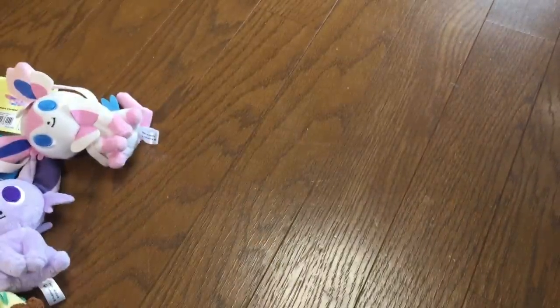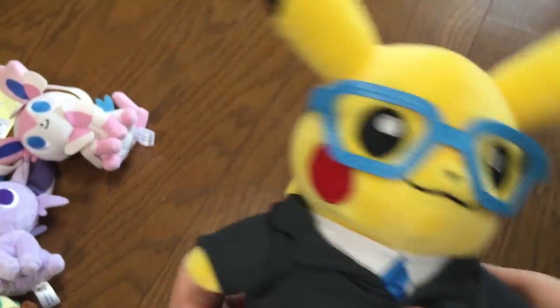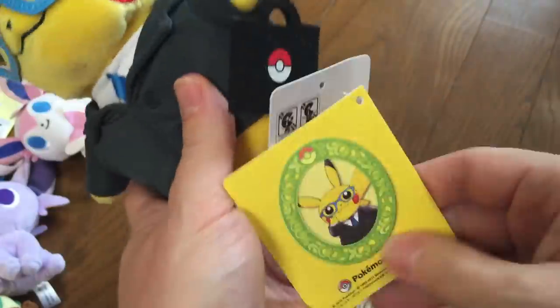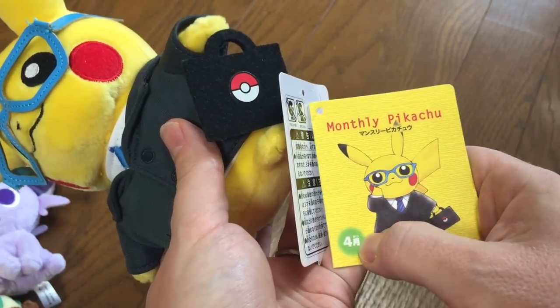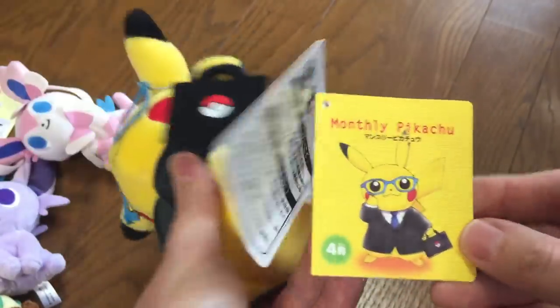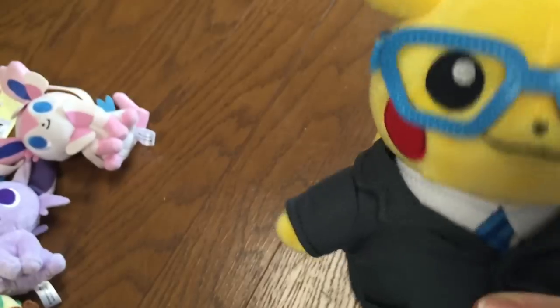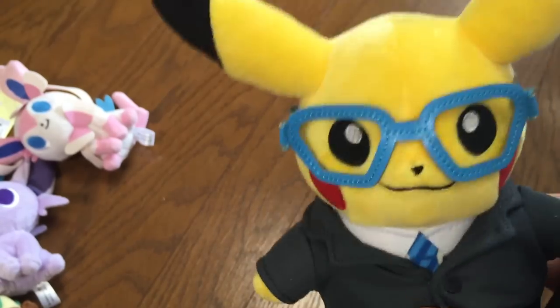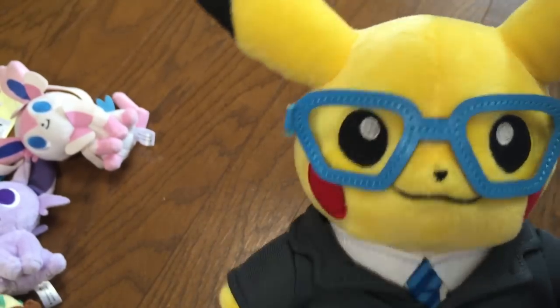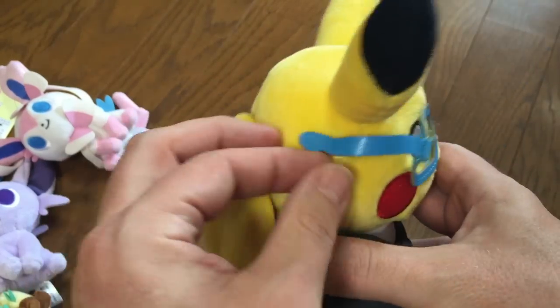Next we have the Monthly Pikachus. For every month in Japan starting in March, there was a different Pikachu with a different theme. This one is the businessman Pikachu for April. This one sold out in about two hours at the Pokémon Center near me. Last time the monthly Pikachus came out a few years back they were not that popular, but this time they're selling out all the time. He has these little glasses — they're attached in the back so you can't take them off. This is probably the most popular one so far. The reason it's a businessman is because March and April is when new recruits go to Japanese companies for interviews — you enter a company for pretty much life in Japan. He has a little briefcase.